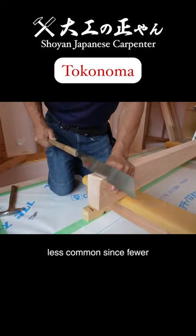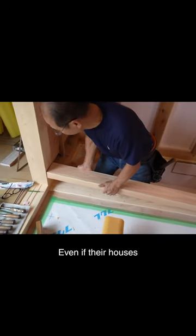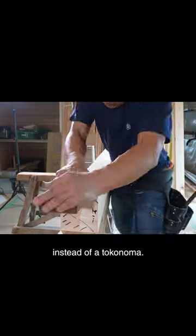Tokonoma is becoming less common since fewer Japanese-style rooms are built in modern houses. Even if their houses have a Japanese-style room, people prefer to build an oshiire instead of a tokonoma.